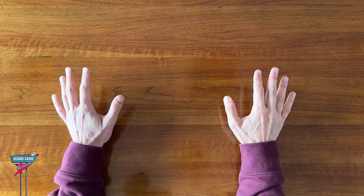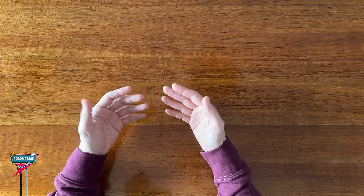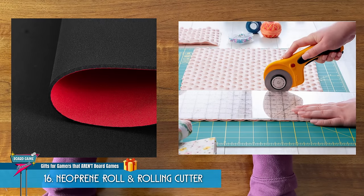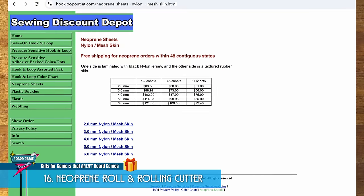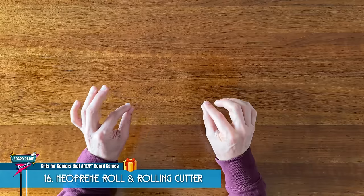And if you don't know the size of their table, and the person you're shopping for is a bit of a DIY type, then an alternative is getting them a roll of neoprene and a rolling cutter to let them cut their own mat to size. You can buy rolls of neoprene at Hook and Loop Outlet, for example. 5mm is a great thickness. Just make sure to order the nylon top with the grippy rubber bottom.